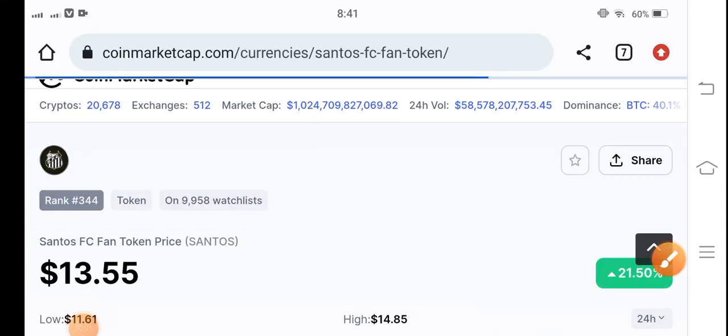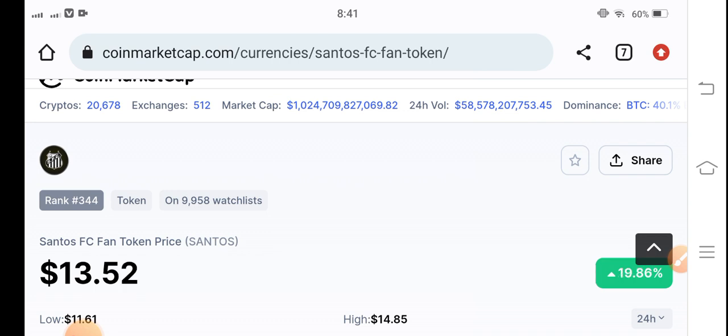Hello guys, how are you? Hope you're fine and feeling well. Welcome back to another latest update video about Santos Fan Token. What's the price of Santos token? What price changes have occurred in Santos token? Let's start the video without wasting any time. If you're new on my channel and haven't subscribed yet,